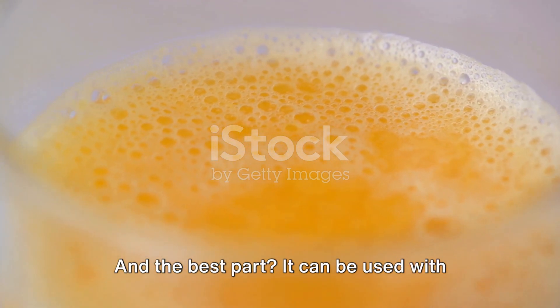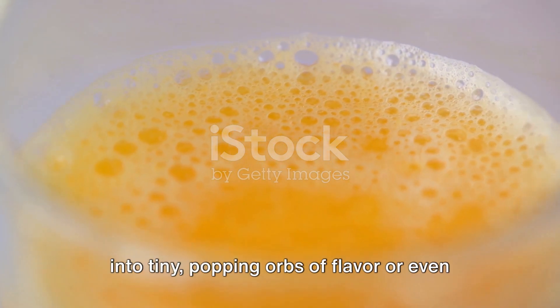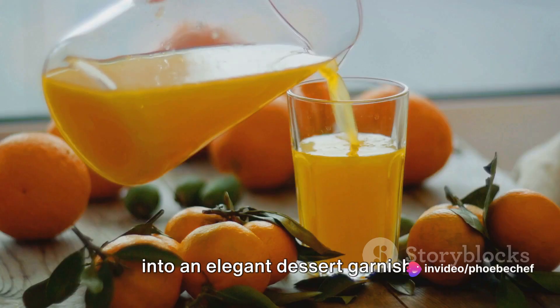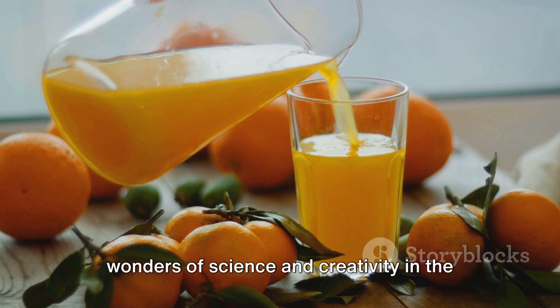And the best part? It can be used with any liquid. You could turn your morning orange juice into tiny, popping orbs of flavor, or even transform a rich, velvety chocolate sauce into an elegant dessert garnish. Spherification is a testament to the wonders of science and creativity in the culinary world.